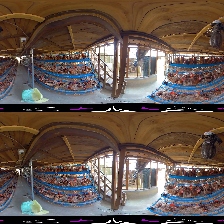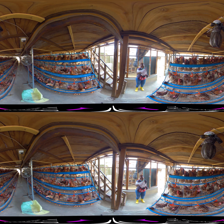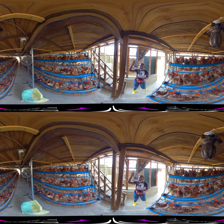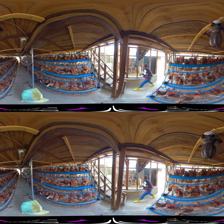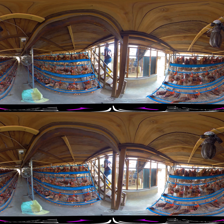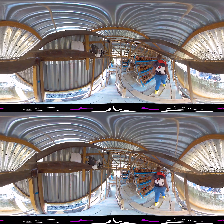Downstairs we have three sections: this is the first section, this is the middle section — the second row — and we have the third row. Upstairs we also have three sections, which I'm going to show you.